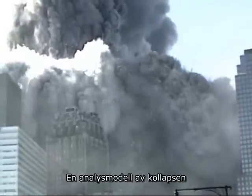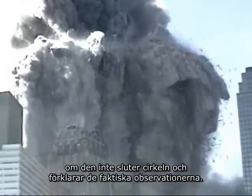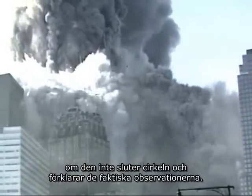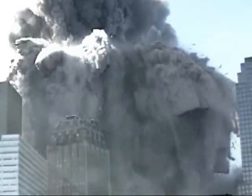Any analytical model of the collapse, no matter how simple or how sophisticated, is a bad model and bad science if it does not come back full circle to explain the actual observations. What do you see? What do you think?